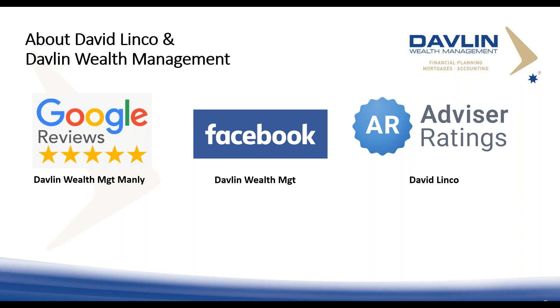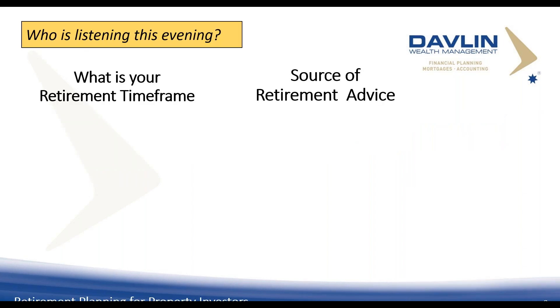A bit of information about who's listening this evening — I had over 200 people register. 16% of you are 10-plus years away from retirement — good on you for coming. 23% are 5 to 10 years away, and 54% are in the timeframe where they need to be getting advice. The sooner you get advice, the better you can position your finances, benefiting from the compounding effect and having more years to reach your desired position.